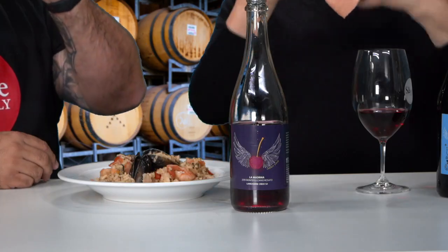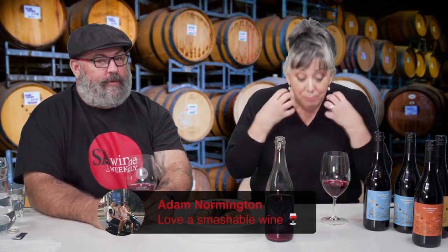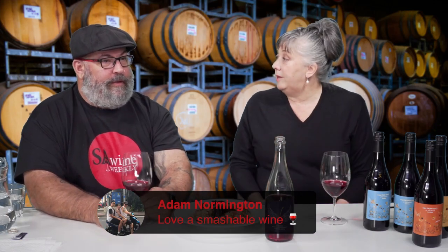Let me explain tannins versus acid for the laymen. Tannins dry all of the saliva out of your mouth — they make your mouth really dry and leave a furry sensation. Whereas acid makes your mouth wet. If you do a dribble test — taste this wine and tip your head forward — your mouth still keeps getting wet. That's acidity. The more saliva you get, the more acidic the wine.